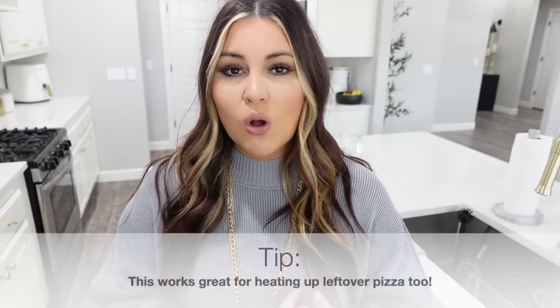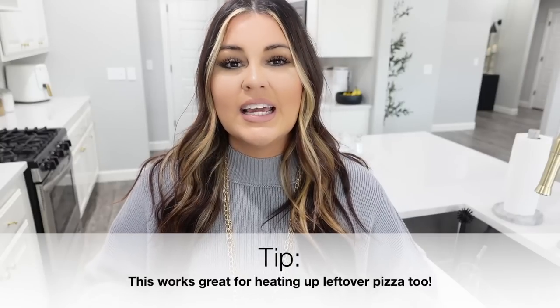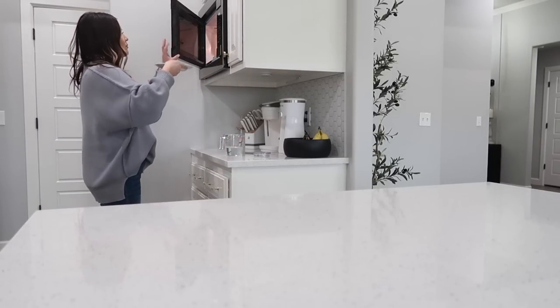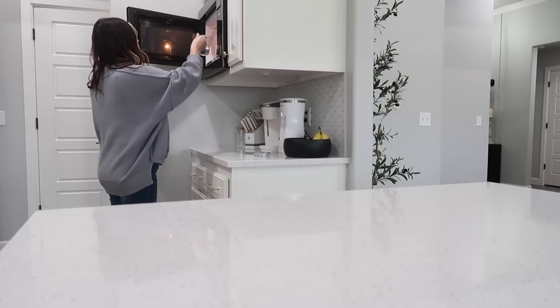My grandma taught me this next hack and I've done it as long as I can remember. Basically, if you're going to heat up bread in the microwave — rolls, biscuits, anything like that — it can get really tough and hard to eat. All you have to do is put a cup of water in a glass container — I typically use a measuring cup filled to a cup — and put that in the microwave alongside the bread. It's going to prevent it from getting tough and chewy.